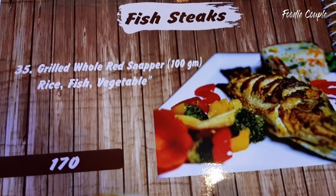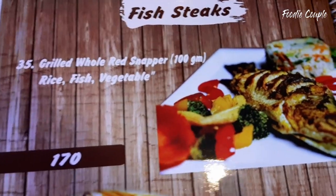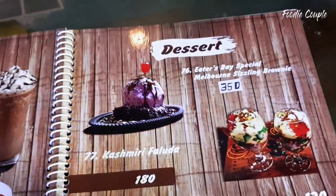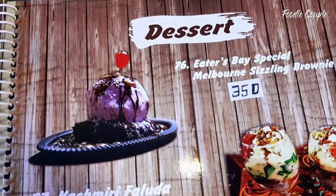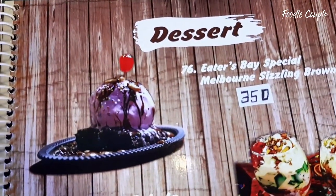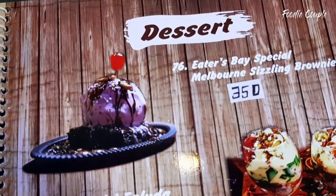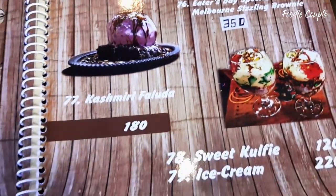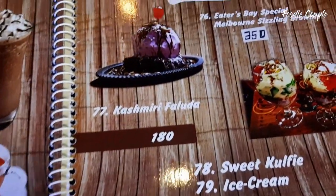We also have grilled rice and vegetables. I ordered a very nice dish which is the Eaters Special Melbourne Sizzling Brownie. It comes in a vanilla flavor, priced at $3.50. So we ordered a lot of food, waiting about 20-30 minutes.